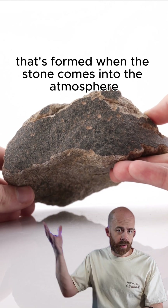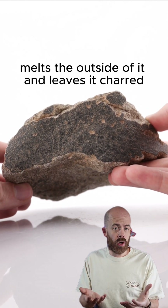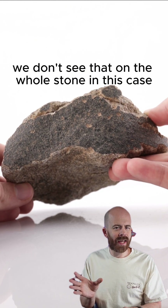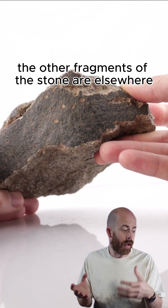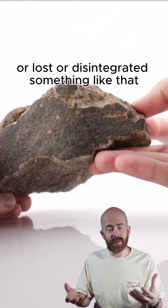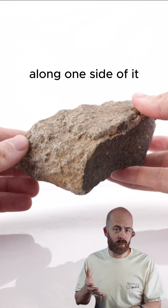That's formed when the stone comes into the atmosphere — it burns up, essentially melts the outside of it, and leaves it charred. We don't see that on the whole stone in this case, probably because of the impact event itself. The other fragments of the stone are elsewhere, lost, or disintegrated. But we do have one really nice, well-preserved piece of fusion crust along one side of it.